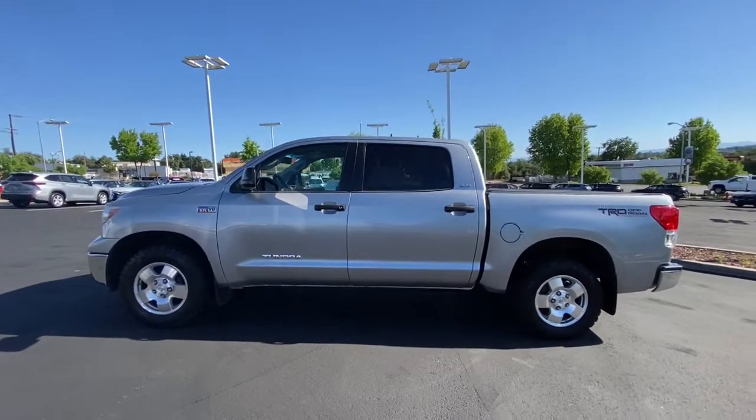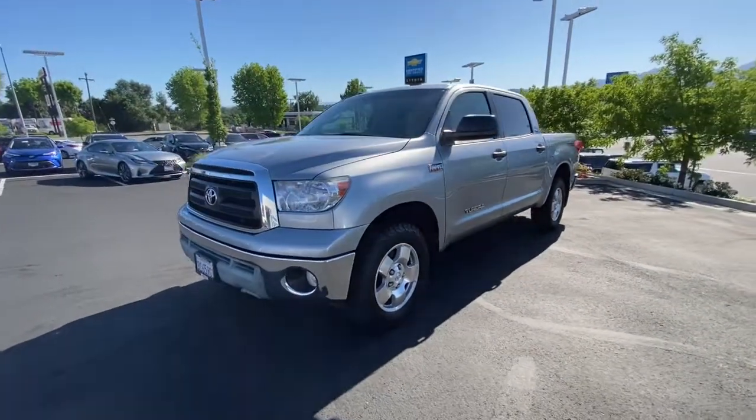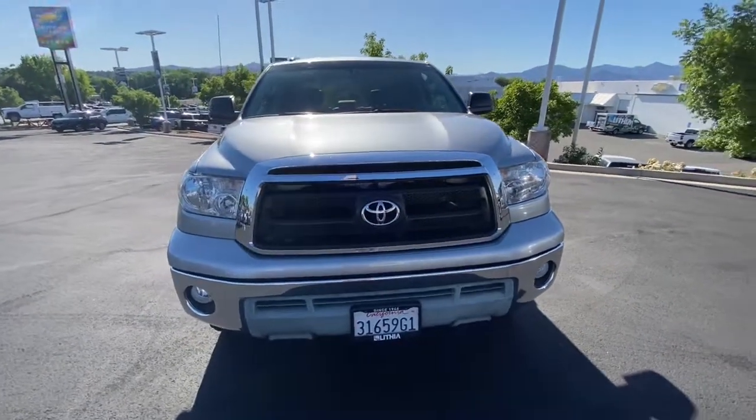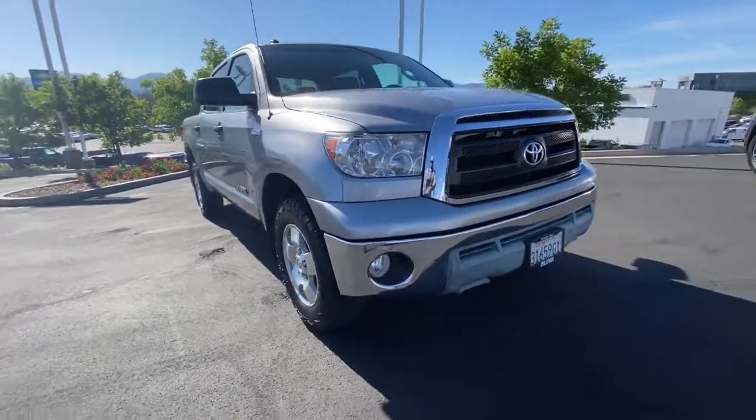These are just some of the great options this vehicle comes with: keyless entry, heated mirrors, sunroof, fog lamps, iPod and MP3 input, satellite radio, backup camera, 4x4, 8-cylinder engine, and trailer hitch.